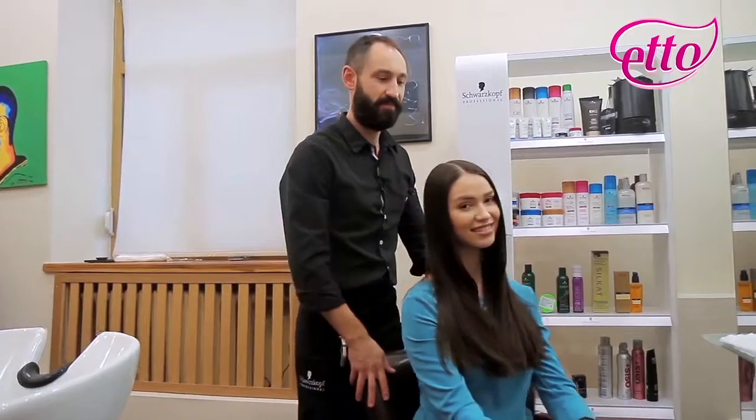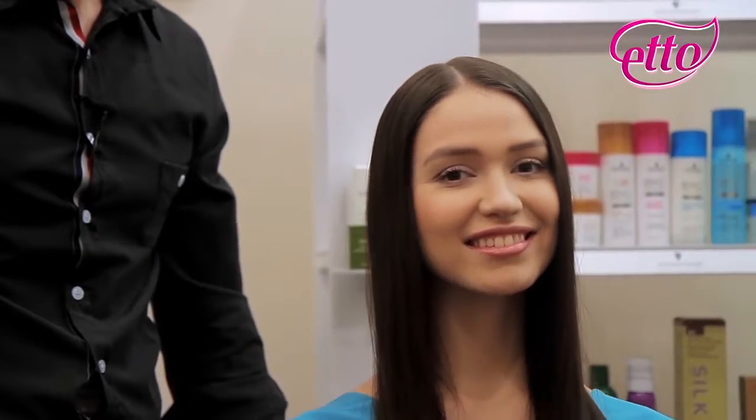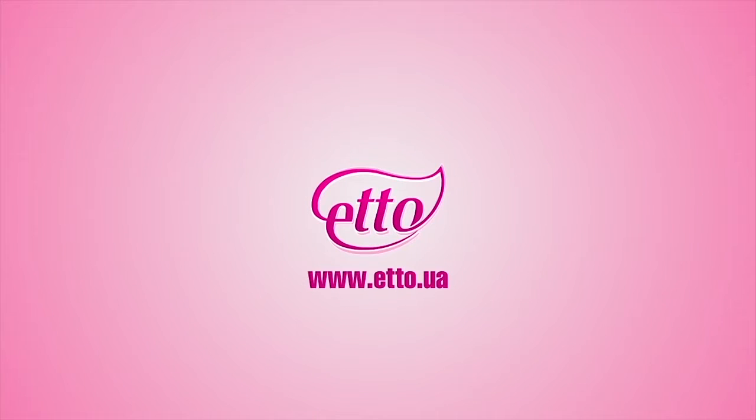The hairstyle is ready now. ETO. Pure comfort. Additional information and the full range of ETO products you can find on our website.